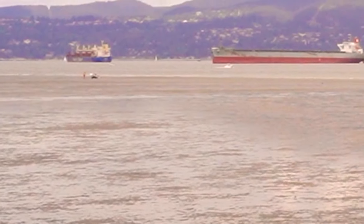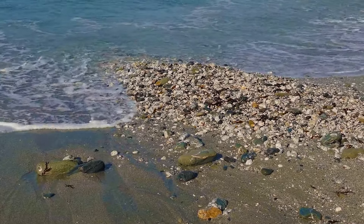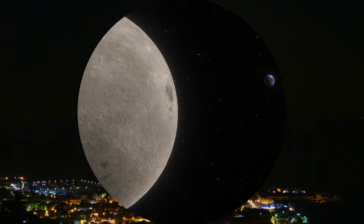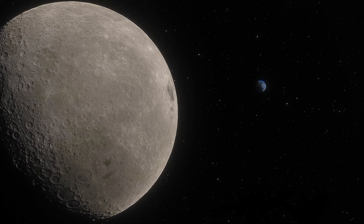And look, the tide's out! The tide is the rise and fall of the sea levels, and that's caused by the moon! How cool is that? Have you seen the moon before? We have to learn about the moon someday!